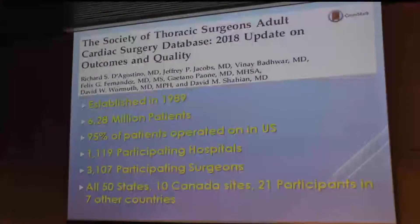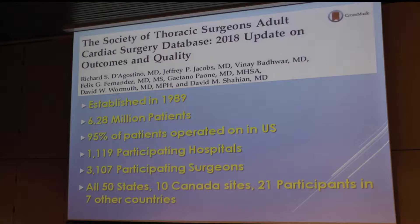To date there are now 628 million patients; 95% of the heart operations done in the US appear in the database. There are a little over 1,100 participating hospitals and 3,107 participating surgeons. One of the driving forces is that our board has said that if you want to maintain your board certification — which you have to recertify in five-year intervals — you have to be participating in some approved database. If it's not the STS database, the process of getting that database approved is a very difficult one.